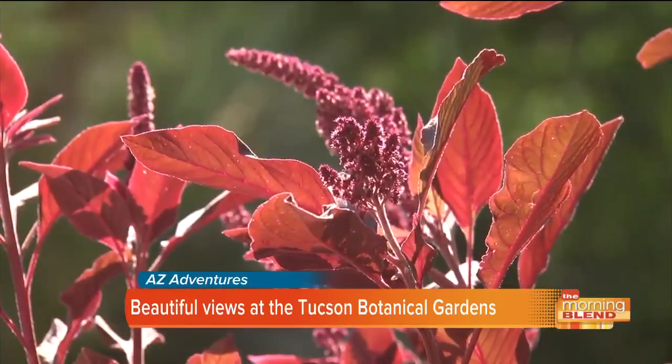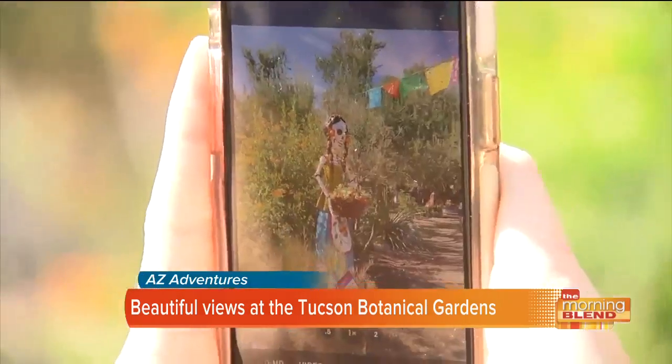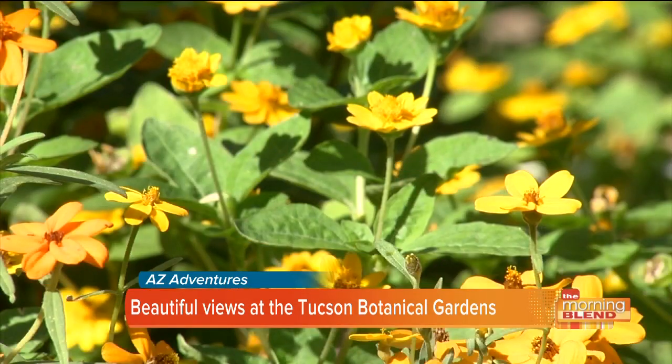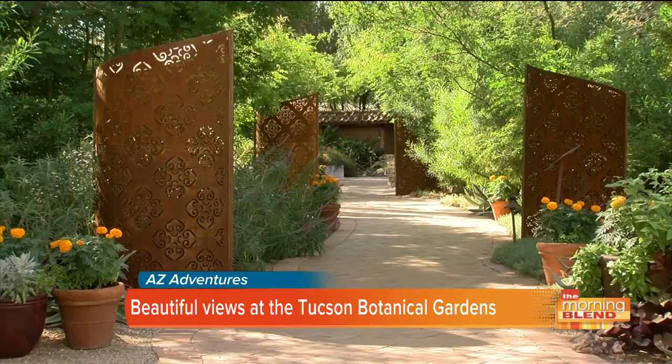It is the picture perfect little Arizona adventure. Don't forget your camera, because you're going to be surprised by parts of Indonesia and even South America right here in southern Arizona.